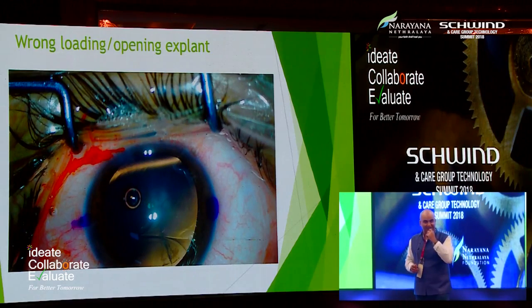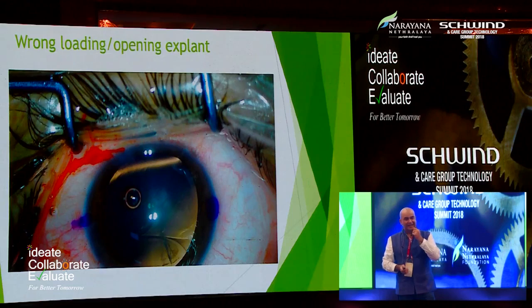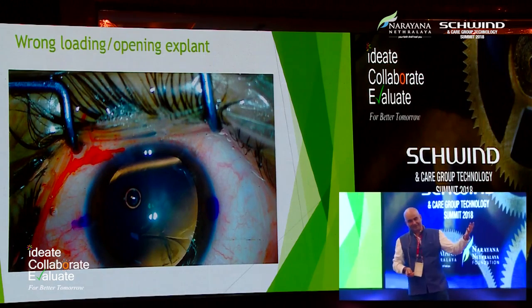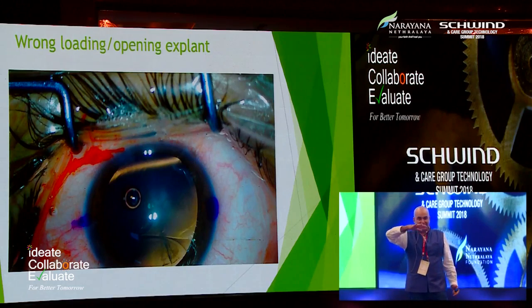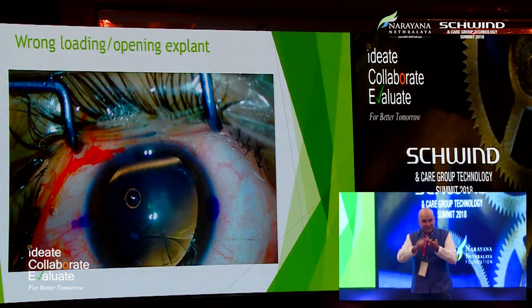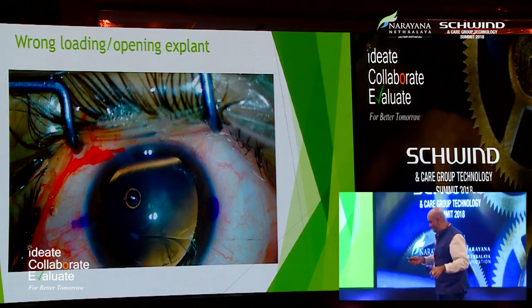My partner Samir had a situation where he dialed and dialed — the pupil went small. I got called to another center; when I reached, the pupil was 4 mm, the lens was sitting on top of the iris, and there was no way to push it in. We had to explant the lens — the lens was wasted, the visit was wasted. Please don't try to rotate a wrongly-placed lens on the iris. If it's opened on the wrong side, just pull it out and put it in again — it's a very safe procedure.